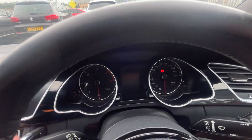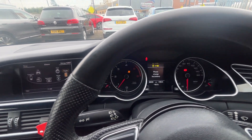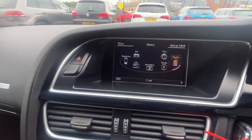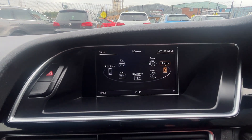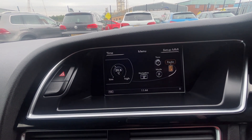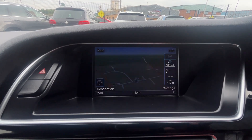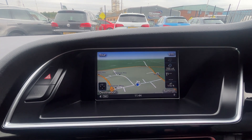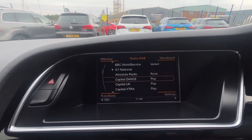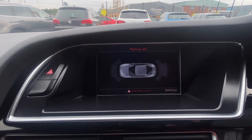Jumping in — mileage is 86,848. It does have the book pack in the glove box. Specification-wise, we have got sat-nav, Bluetooth phone preparation, DAB radio, front and rear parking sensors with acoustic sound and display.